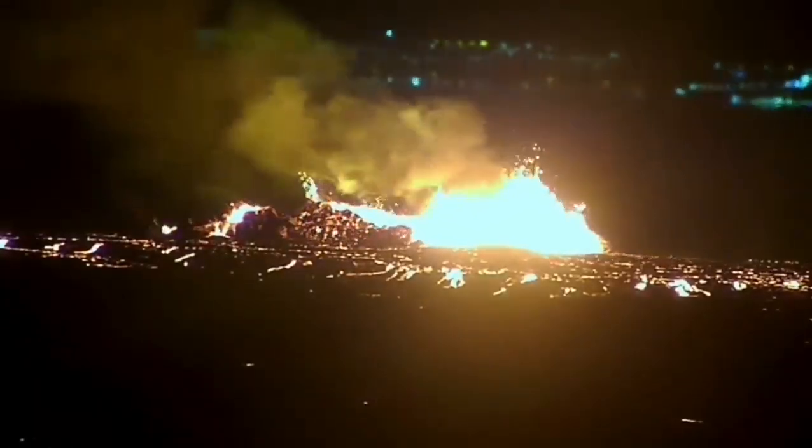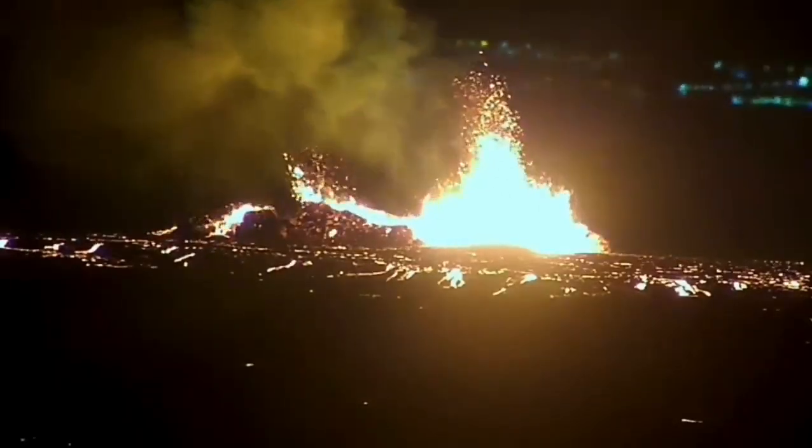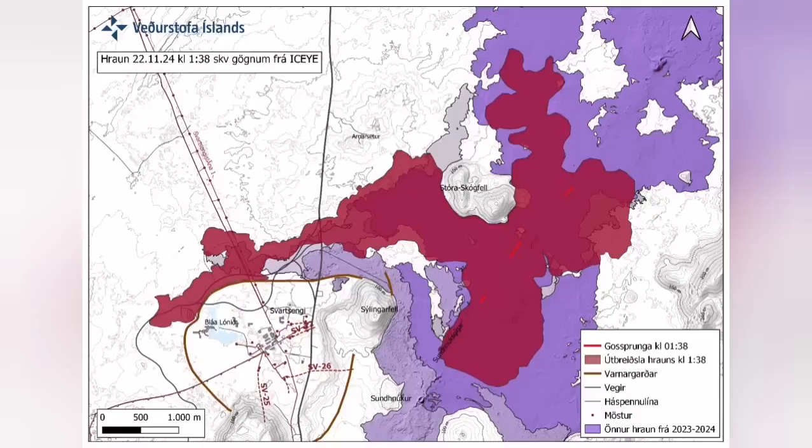It destabilized itself very quickly. It didn't have very high fountains of lava, but the lava flow was steady toward the west — farther than any previous eruption has traveled.